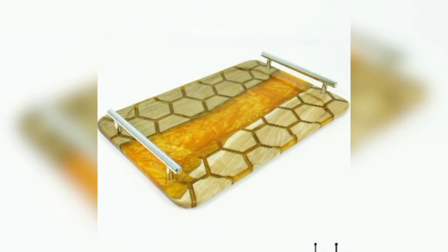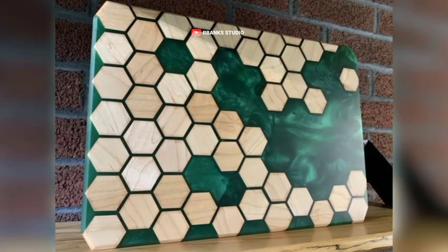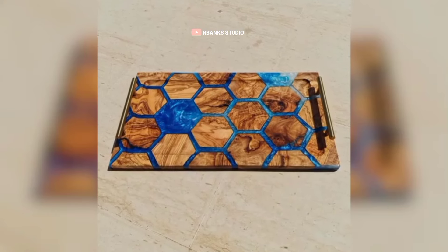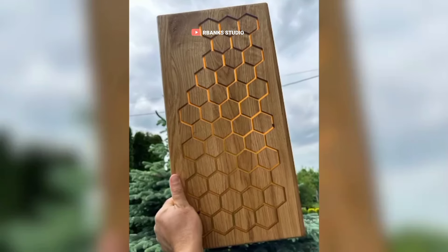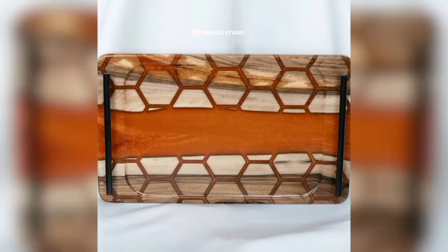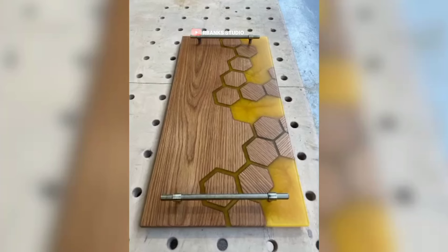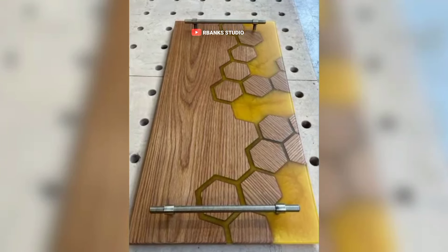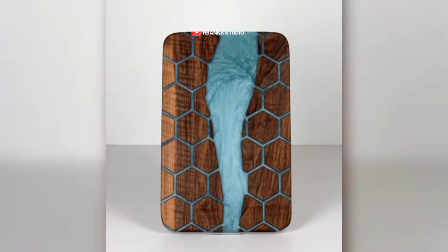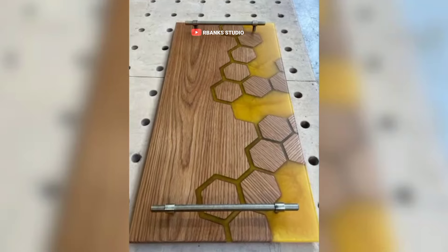These are geometric serving boards. The rising demand for handmade artisanal home décor items, including geometric serving boards, has created an opportunity for DIY epoxy artists to command higher prices in the market. As consumers seek unique, custom-made pieces to elevate their living spaces, epoxy creations are becoming increasingly popular. This trend allows artists to position their products as premium, one-of-a-kind items, driving up their market value.